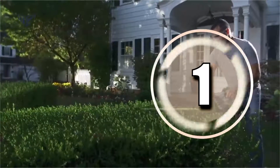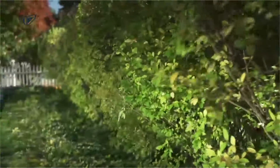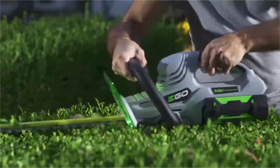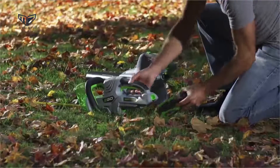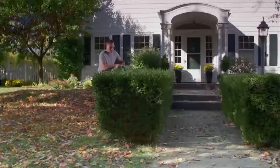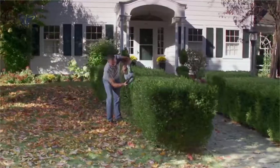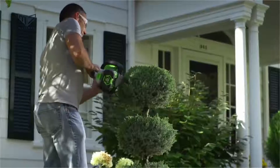On top of our list in first place, we have the EGO Power cordless hedge trimmer. If the growth around the home is more than a standard hedge trimmer can handle, this EGO Power is a good option. It operates on a 56-volt battery and has a wide cut capacity, allowing it to cut through branches up to one inch thick. Despite the power, it weighs only nine pounds and features a cushioned grip to help reduce muscle fatigue and strain caused by vibration.